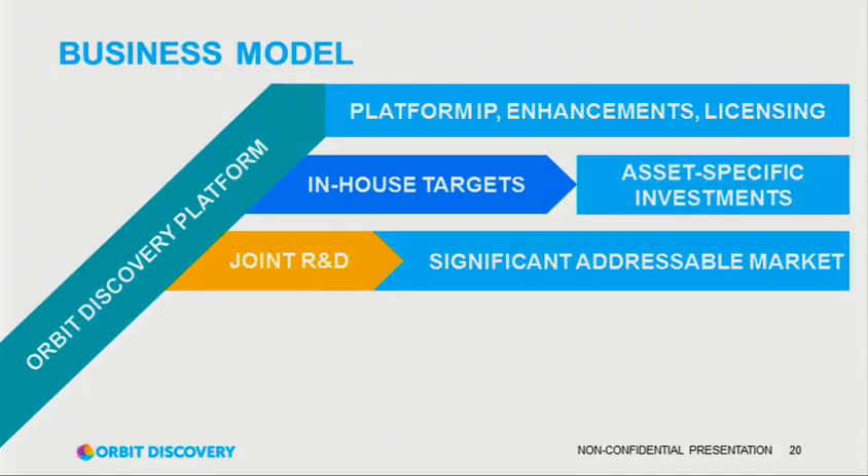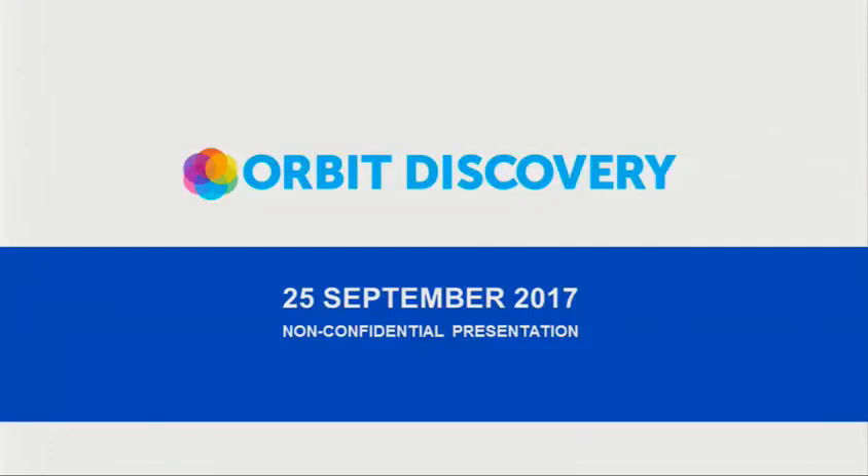Our business model is fairly well-tested — very similar to Peptidream, very similar to Adimab. We build a platform that becomes stronger and stronger over time, and as we develop IP, we'll get to the point where we can potentially out-license the platform. In the meantime, we're probing some in-house targets, but we're also putting a lot of effort into joint R&D on a typical paid research, milestones, royalty model. We believe that's a good way of building a lot of value in the company while also serving the peptide discovery market very well. Thank you.